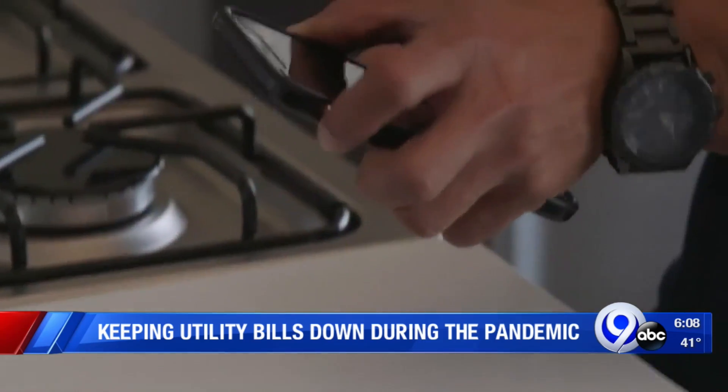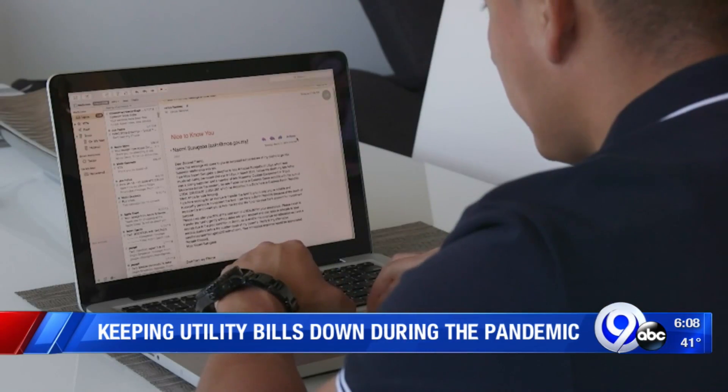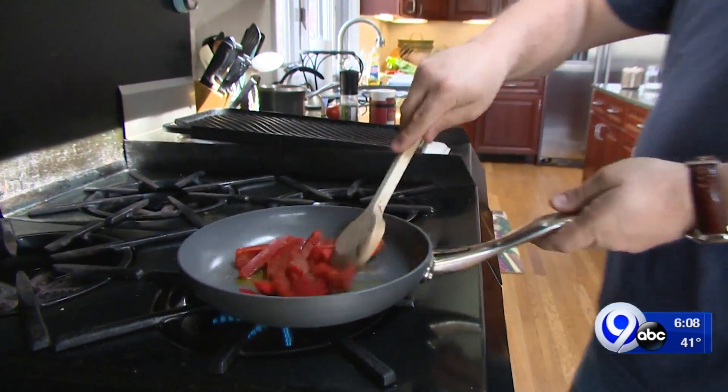But as much as we're on electronics like computers, laptops, and tablets, they don't use up that much energy, Rakowski says. What you really want to look at are your large appliances, and he says a great place to start is the kitchen.